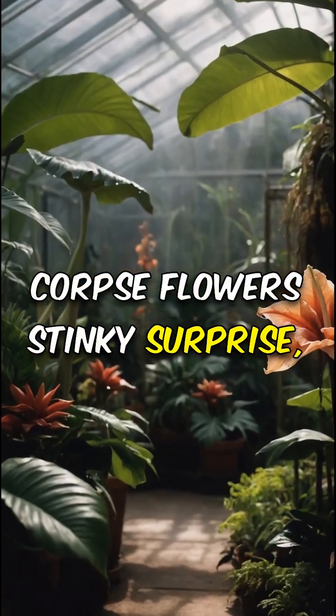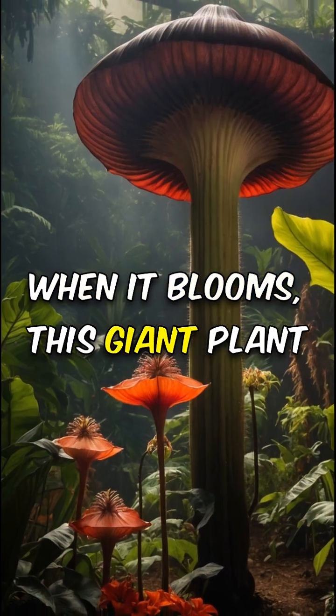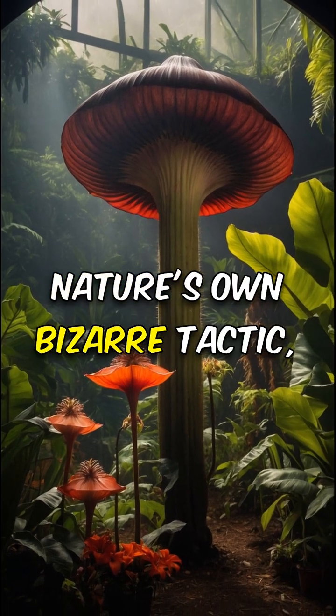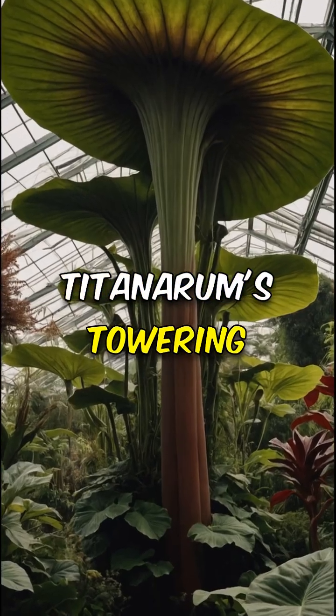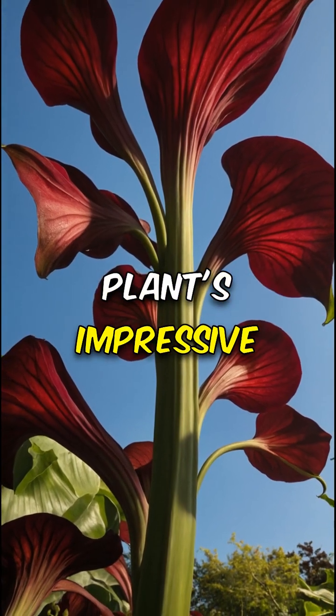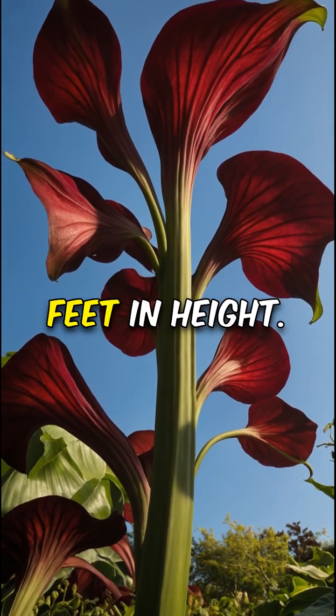Corpse flower's stinky surprise: when it blooms, this giant plant releases a scent like rotting flesh to attract pollinators — nature's own bizarre tactic. Titan Arum's towering trumpet, standing taller than a giraffe, this rare plant's impressive spadix can reach up to 10 feet in height.